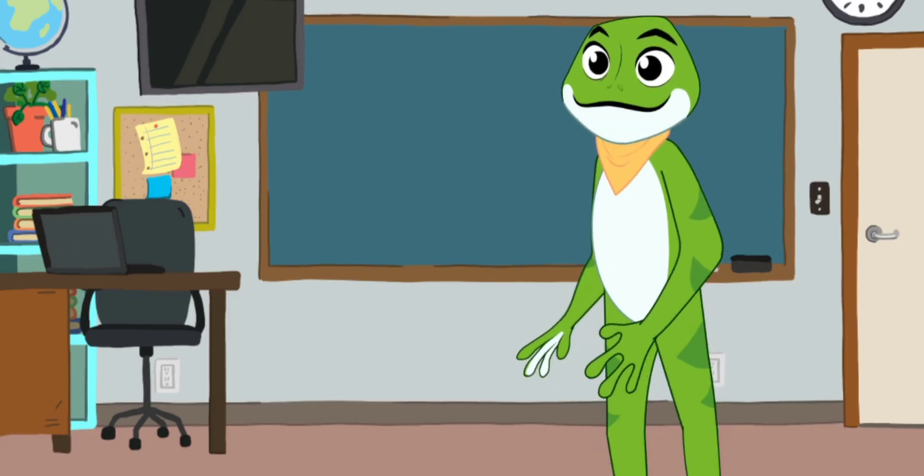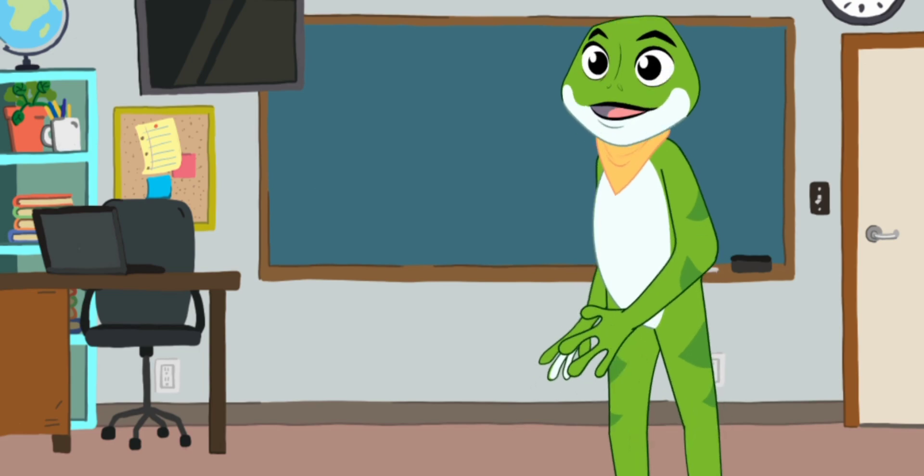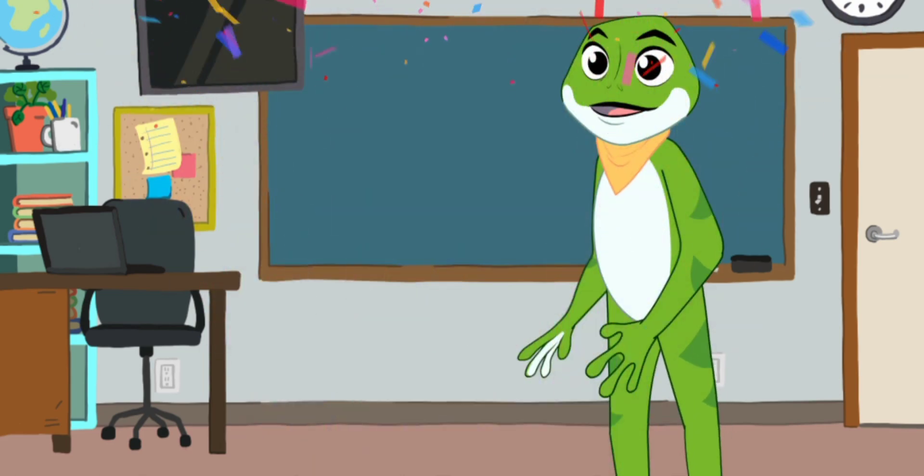Wow! You have counted 1 to 20. That's wonderful. Good job. Clap for yourself.